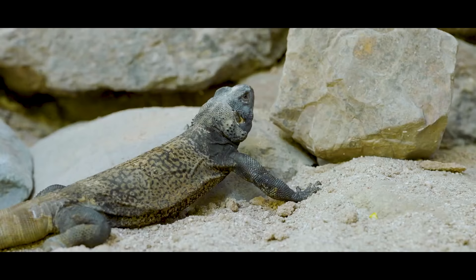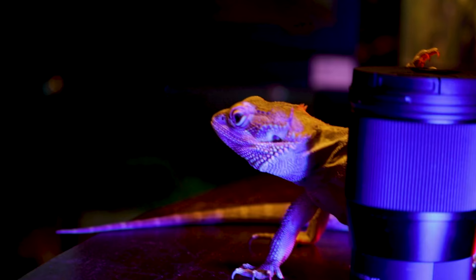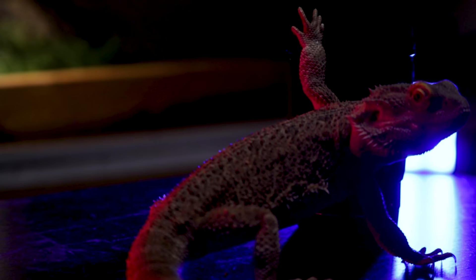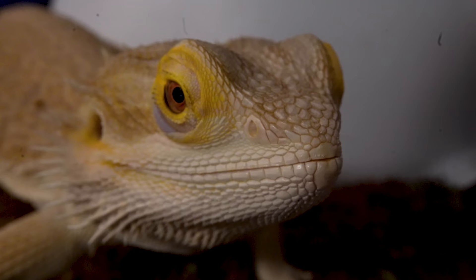Bearded dragons are one of the most popular pet lizards in the entire world, and they're all right, but you don't really want one — you want one of these instead. I actually love bearded dragons and they're awesome pets, but everybody has one. So I understand why you'd want something a little bit different. Maybe you're a reptile hipster. There is nothing wrong with that at all. So today, let's go over five species that are very similar to bearded dragons.